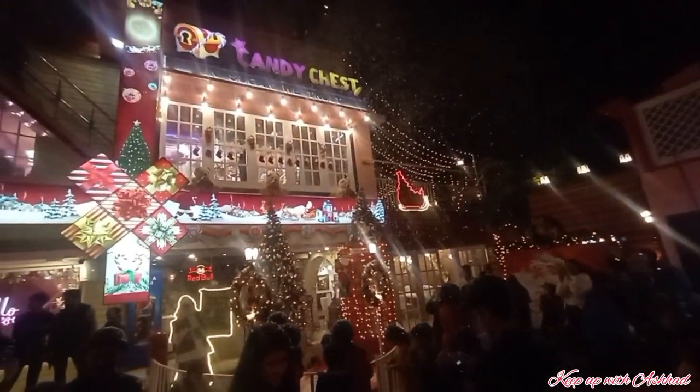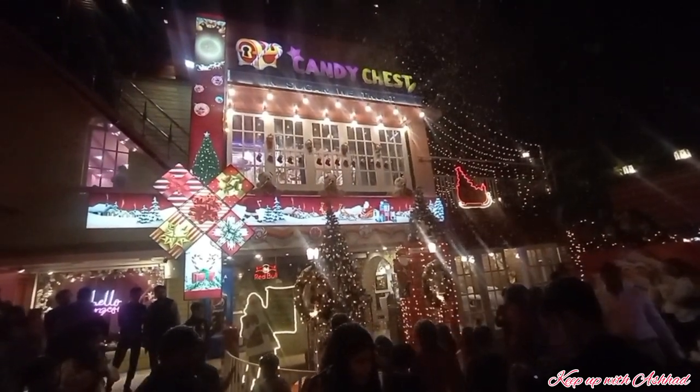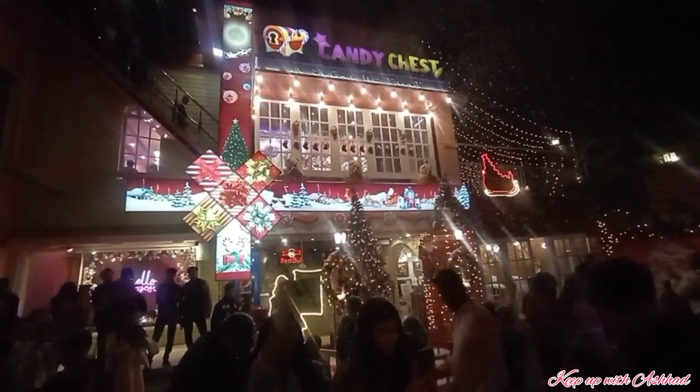And now the suspense is over — this was actually the reason we visited the Koila Chai restaurant. Let's take a look at Karachi's first snowfall experience.